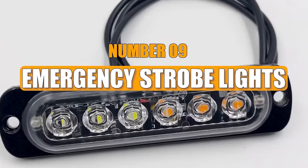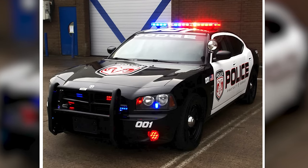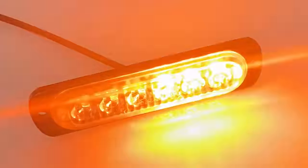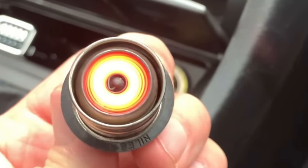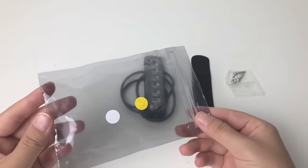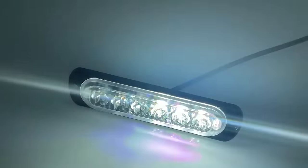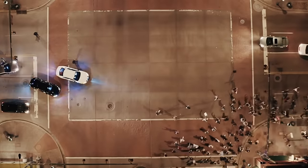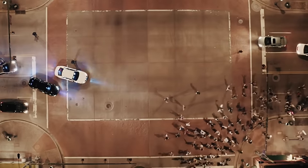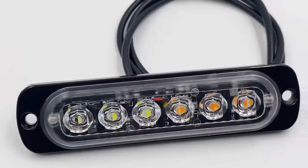Number 9: Emergency Strobe Lights. Emergency strobe lights, similar to those used by the police with red and blue lights, come in various versions, often powered by the car cigarette lighter. There's a basic version with 4 diodes and another focusing on safety in all weather, offering 26 lighting modes for municipal services. These gadgets aid drivers and pedestrians in various weather conditions, though their availability raises concerns about regulation compliance.